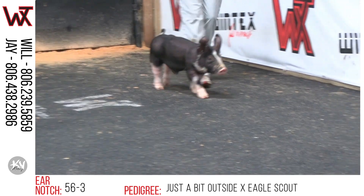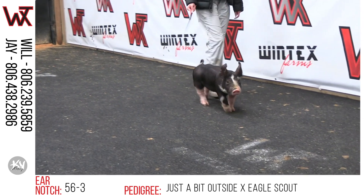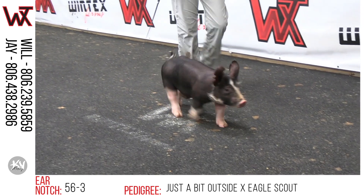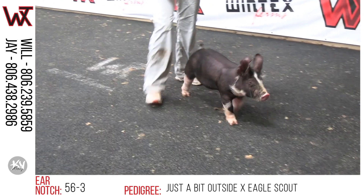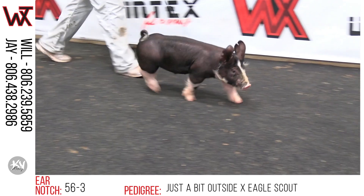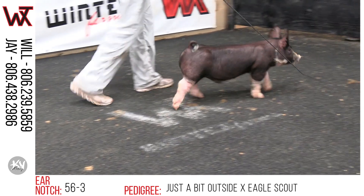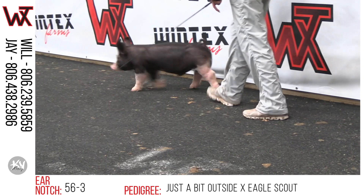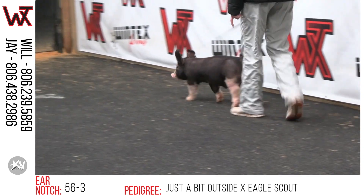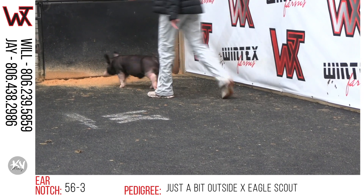56-3 Berkshire Bear, here is another one of these in this sale — an outside Eagle Scout, shown by the Wells family there in Ohio. This one, of the bunch, is probably the most moderate and chunkiest in the center part of his body and the biggest legged. Probably not going to be the most vertically gifted, but still one that will be easy to feed and maintain for a long period of time. Good colored too.